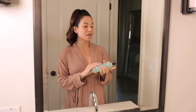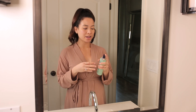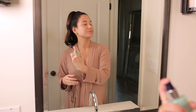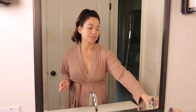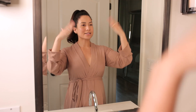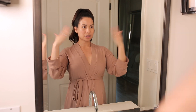Next up I'm going to use the Elemis Balancing Lavender Toner. You can either put it onto a cotton ball or pad, or you can just spray it directly onto your face, which is what I like to do. It's really refreshing, and the scent of lavender is just relaxing and calming to me. I spray it on and then fan my face off a little bit and let it dry.